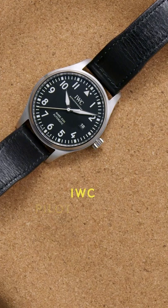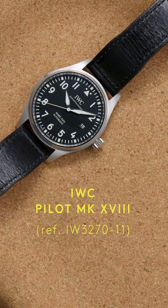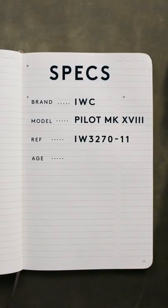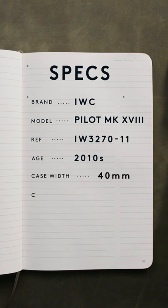This is it! The IWC Pilot Mark 18, a classic Pilot's watch through and through. A refined update to the classic Mark series that historically goes back to the iconic Mark 11.